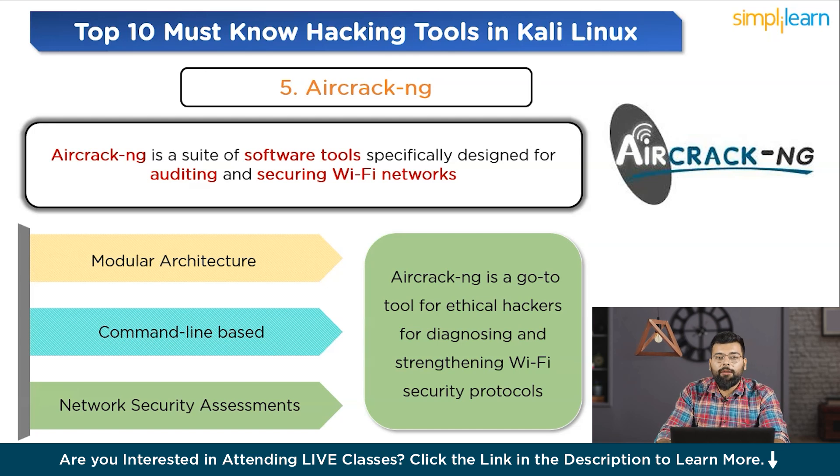A basic command to start monitoring Wi-Fi networks with Aircrack-NG is: `airmon-ng start wlan0`.